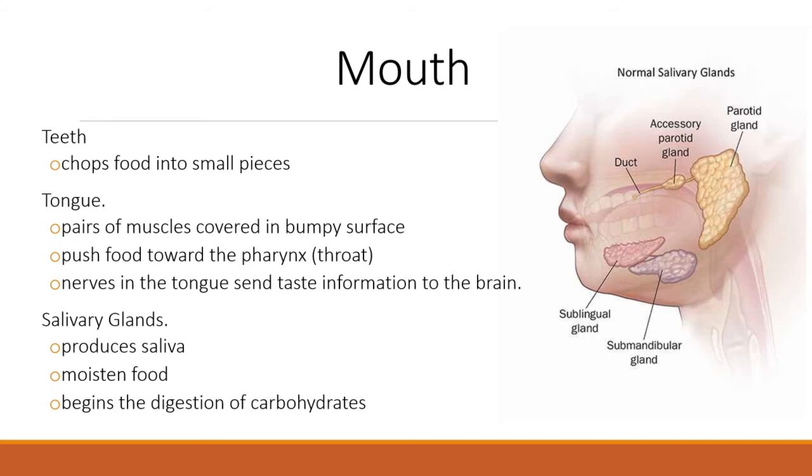The tongue has taste buds that send information to the brain so that you can enjoy what you eat. You'll also see in the diagram there are some salivary glands. They produce saliva, and the role of saliva is to moisten the food and make it easier to swallow, but it also plays an important role in changing starches into sugars.